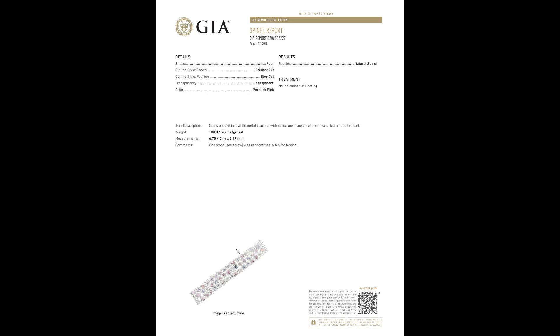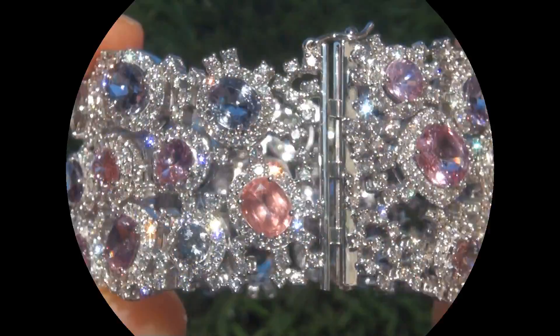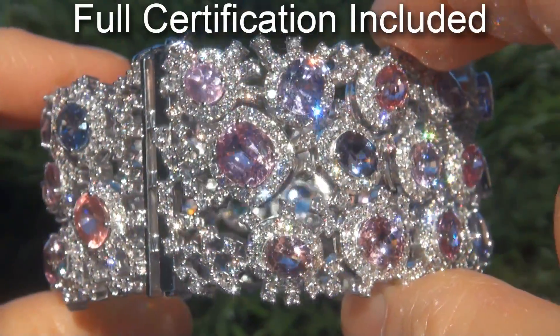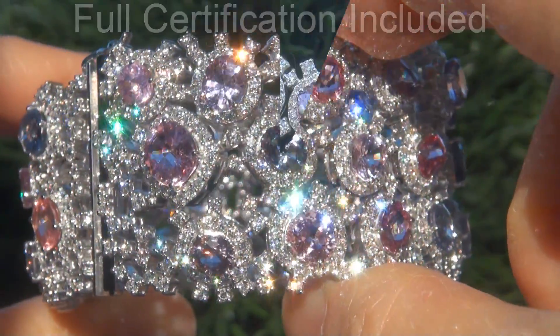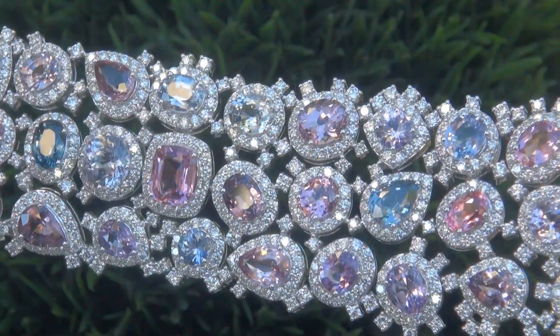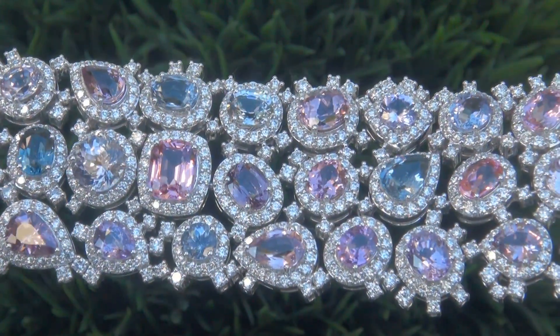Included with the item are both GIA reports and a certified jewelry report that documents the authenticity, quality, and characteristics of the bracelet. At the request of our consignor, the immaculate showroom beauty must be sold immediately.